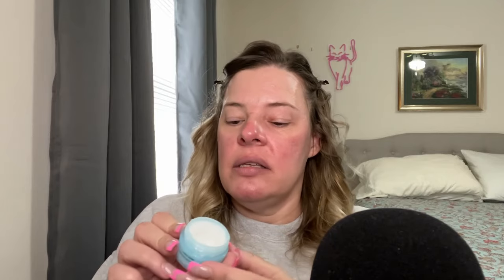I always put it on top of my eye area. This is the e.l.f. Skin Holy Hydration Eye Cream. It does have hyaluronic acid and peptides in it. It doesn't really have too much of a scent and it is very hydrating.